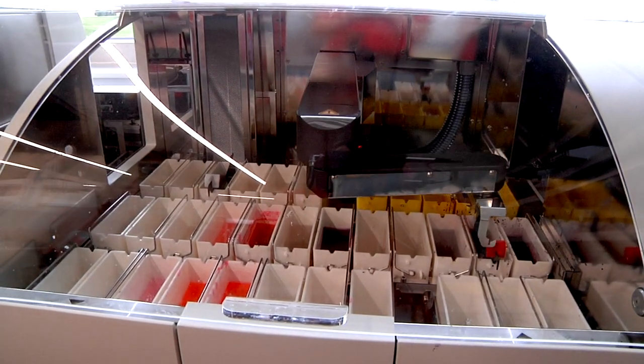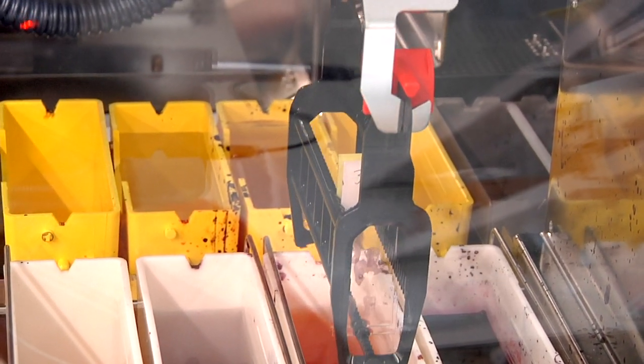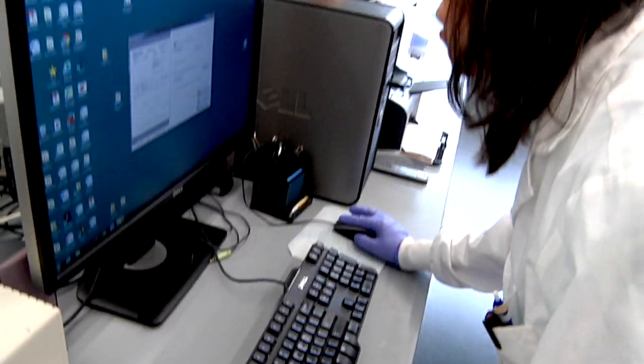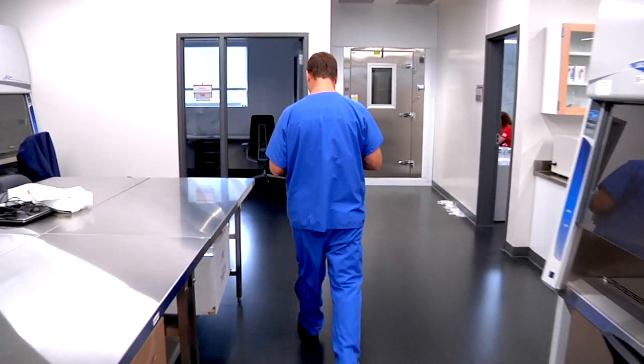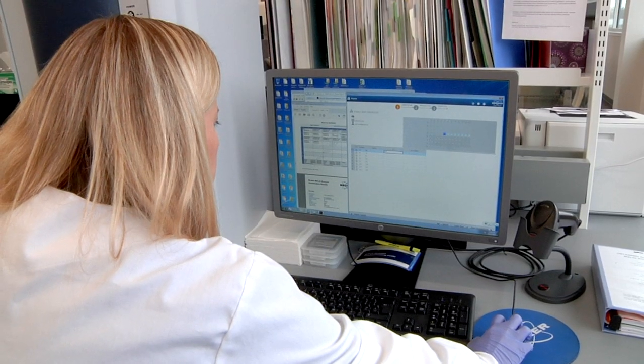Animal science researchers at Nebraska benefit from the strength of the new center. The diagnostic lab is on the cutting edge, so many times we see new diseases way before the researchers do. We can say there's something unusual here, give them the organism or the virus, and let them work on it.